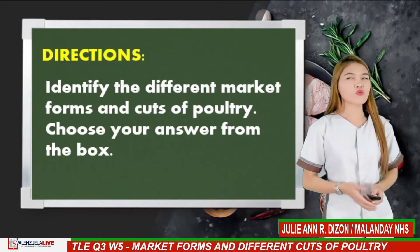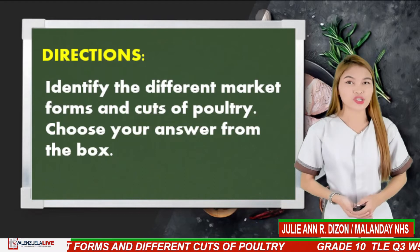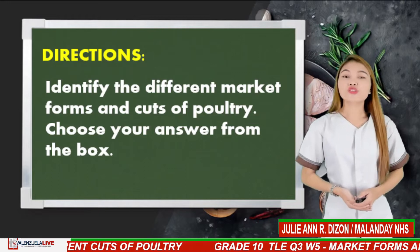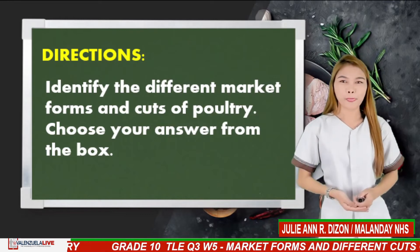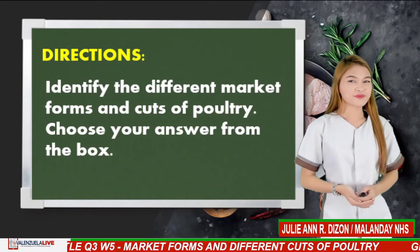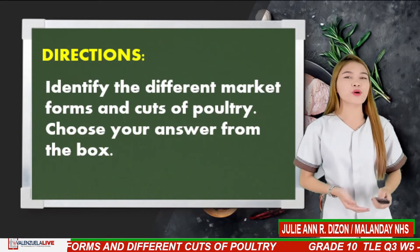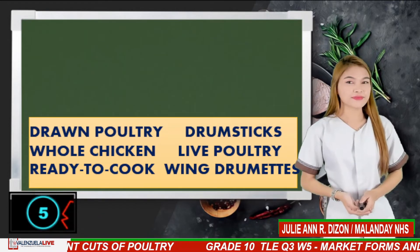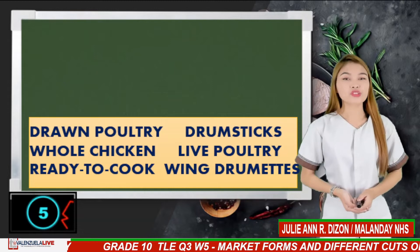Let's find out what to discover in our lesson by answering the following questions. Identify the market forms of poultry, choose your answer in the box, and write your answer in the comment box below. You only have 5 seconds to answer every question. Are you ready? Great! Here are the possible answers: drawn poultry, full chicken, ready to cook, drumsticks, live poultry, wing drummets.